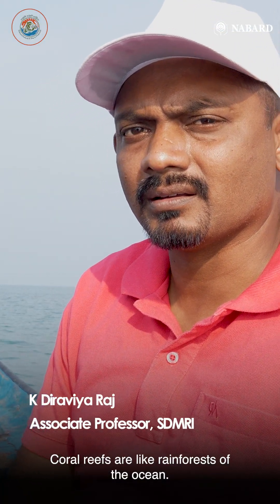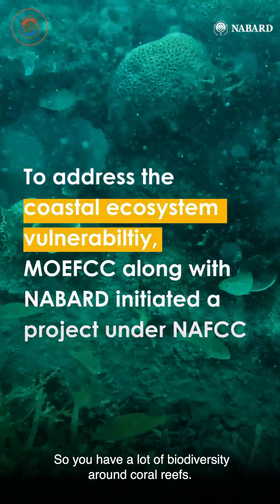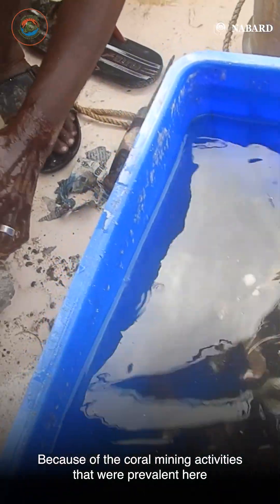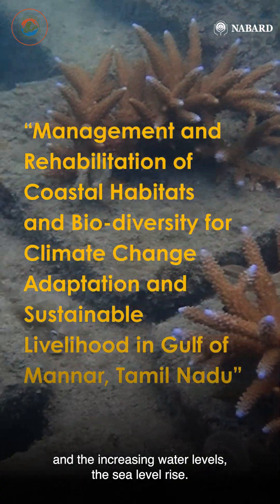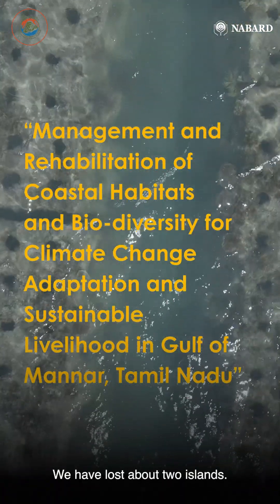Coral reefs are like rainforests of the ocean. You have a lot of biodiversity around coral reefs, and these islands are made of coral reefs. Because of the coral mining activities that were prevalent here and the increasing water levels — the sea level rise — we have lost about two islands. They have submerged.